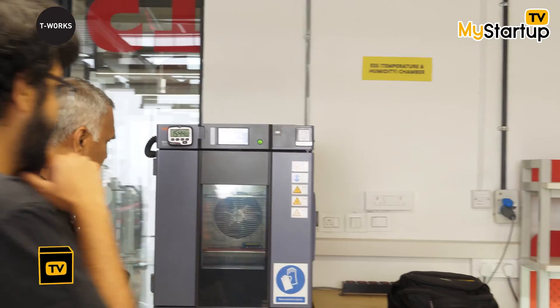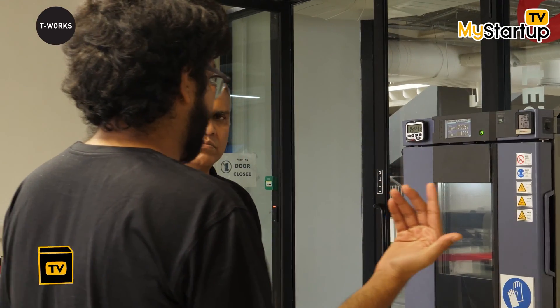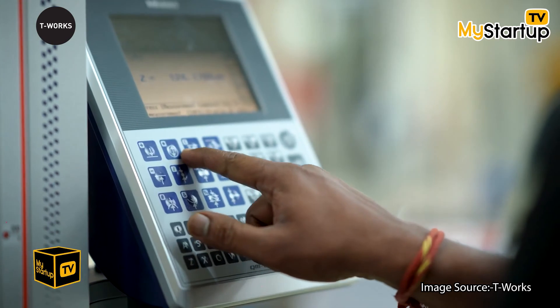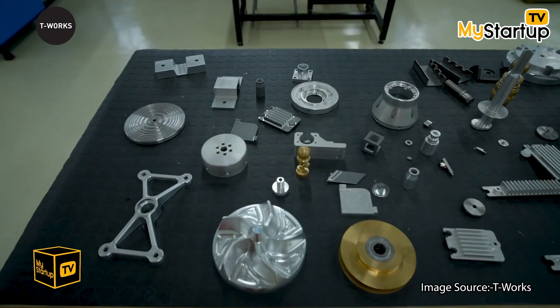We have a thermal and humidity chamber over here which can simulate various levels of humidity and temperatures ranging from minus 40 degrees centigrade all the way to 150 degrees centigrade. You can see it's currently at 100% relative humidity and 30.5 degrees centigrade, with a PCB cluster inside being tested.